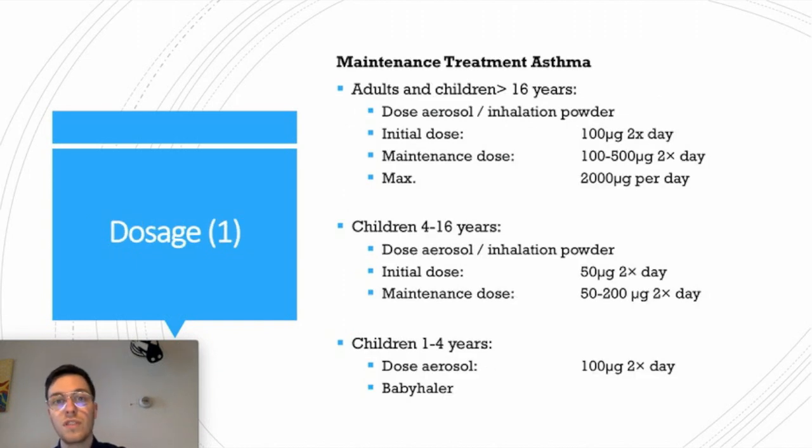If you want to use Fluticasone as maintenance treatment for asthma in adults and children older than 16 years, always use the dose aerosol or the inhalation powder. Start with a dose of 100 micrograms two times a day; the maintenance dose is 100 to 500 micrograms two times a day, and you can take a maximum of 2,000 micrograms per day for severe asthma. For children from 4 to 16 years, the initial dose is 50 micrograms two times a day and the maintenance dose is 50 to 200 micrograms a day. For children from 1 to 4 years, always use a baby inhaler and you can use 100 micrograms two times a day. Always contact your doctor to determine the best dose.